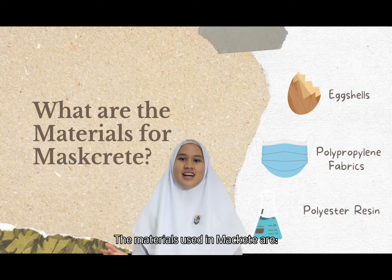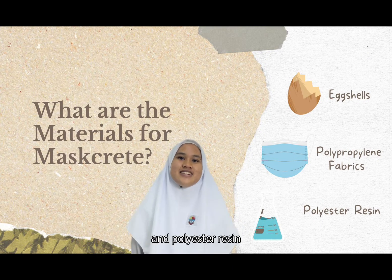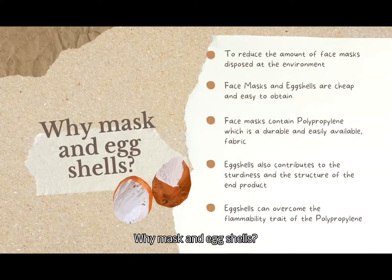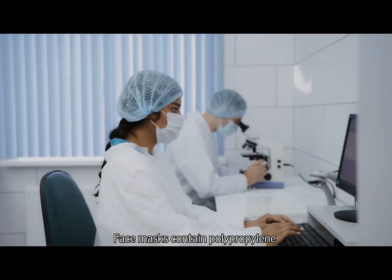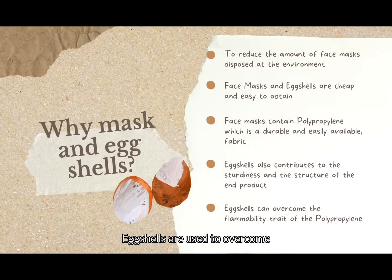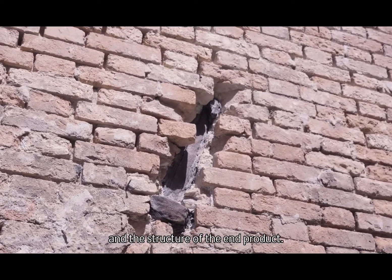The materials used in this project are polypropylene fabric from the mask, eggshells, and polyester resin. Why masks and eggshells? Firstly, to reduce the amount of face masks being thrown away after a single use. Secondly, face masks and eggshells are cheap and easy to obtain. Face masks contain polypropylene, which is a durable and easily available fabric. Eggshells are used to overcome the flammability trait of polypropylene. Lastly, eggshells also contribute to the sturdiness and structure of the end product.